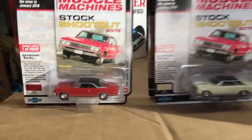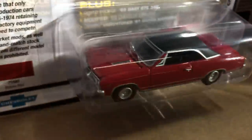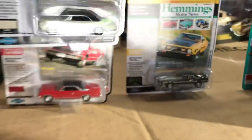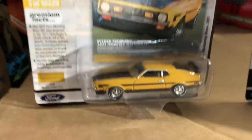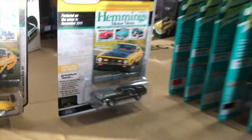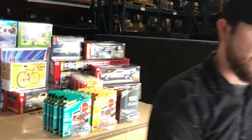Next is the 1967 Chevy Chevelle SS — first variation in red with a black vinyl top from the Muscle Machines Stock Shootout 2015, and the second variation in cream with a black vinyl top. Last in the release is the 1971 Ford Mustang Boss 351 — first variation from Hemmings Motor News in yellow with a black hood and black striping, and the second variation in dark green poly with silver striping. That's everything for Auto World 1/64.